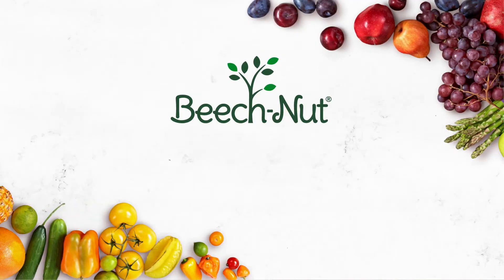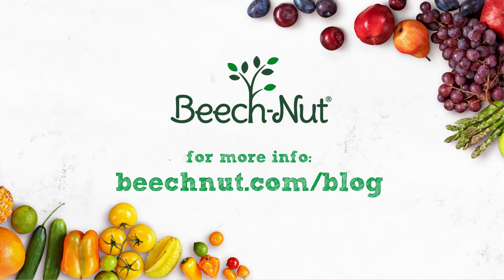For more information about infant nutrition, be sure to visit Beech-Nut's website and download the full guide to what baby eats now.